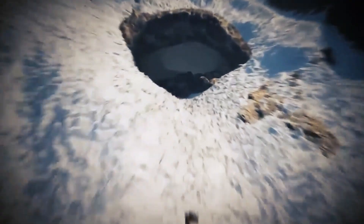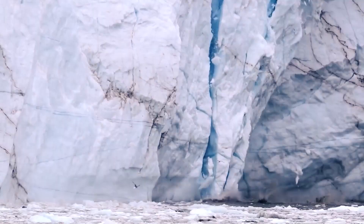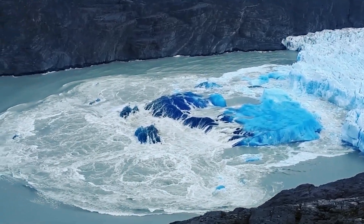Antarctica hides a deep, dark secret under its ice. Today, we'll discover how Earth would change if all this ice melted. As the ice melts and sea levels rise, this is What If. And here's what would happen if Antarctica's ice melted.